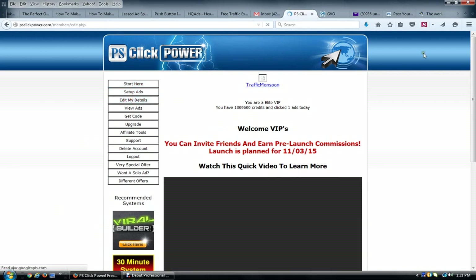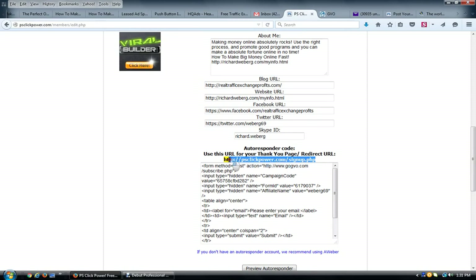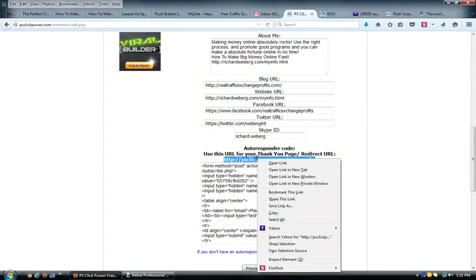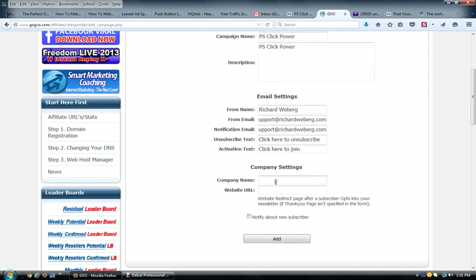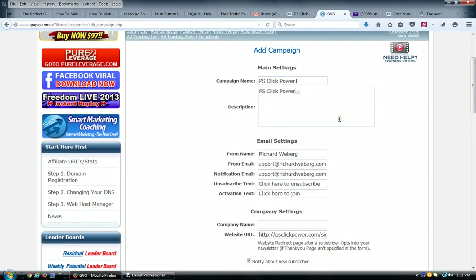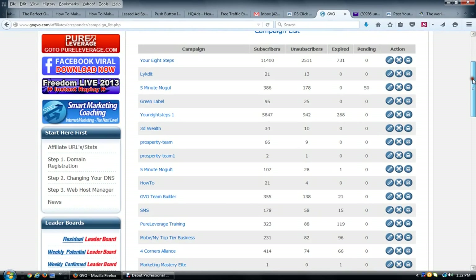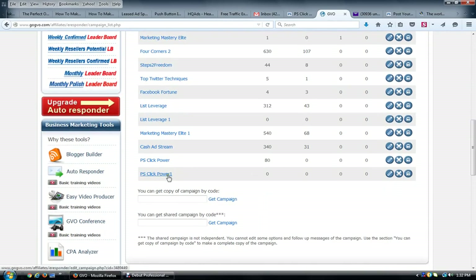In PS Click Power, go to 'Edit My Details' in the left-hand menu. It will tell you the redirect URL to use because your main links are cookied — meaning they'll get tracked. This is the link you want to put in as the landing page. Copy it and paste it into the website URL field. Then click 'Notify me about a new subscriber' and click 'Add.' You can now see the new campaign in your list.